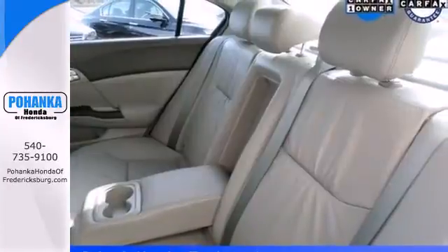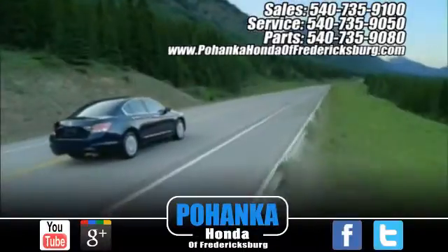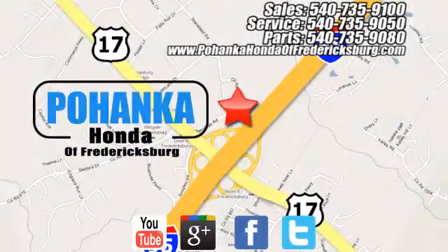Make this affordable Civic yours and come in for a test drive today. Pohanka Honda of Fredericksburg is a great place to buy a car, conveniently located at 60 South Gateway Drive in Fredericksburg.